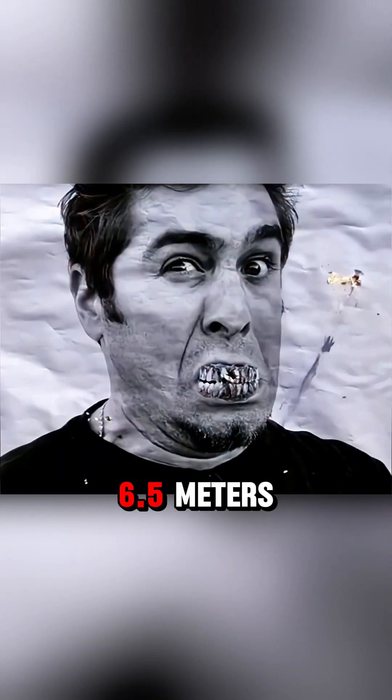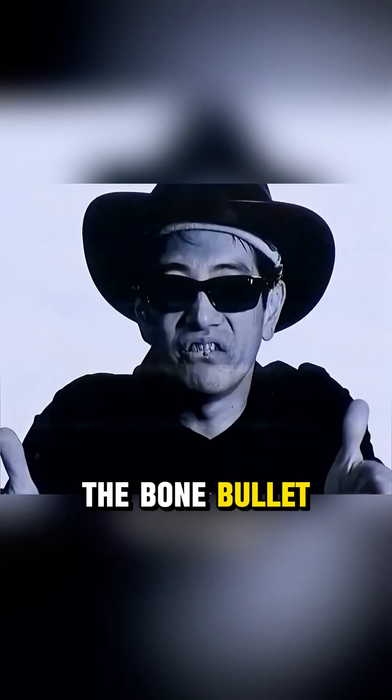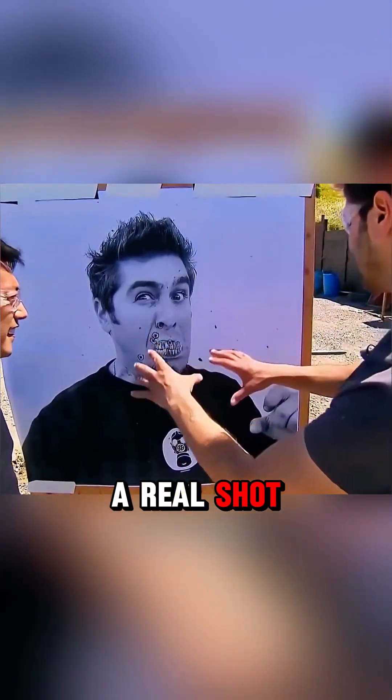Then they tested accuracy. Kerry's bullets veered off and missed the target at 6.5 meters, while Grant's rounds shattered inside the barrel before exiting. The bone bullet struck near the target, while Tory's shotgun shells produced a spread similar to real shot.